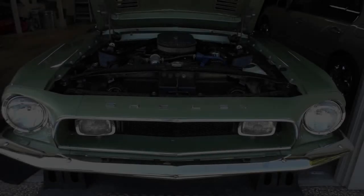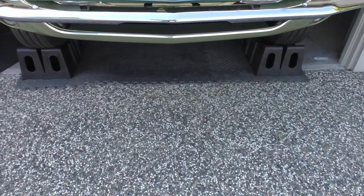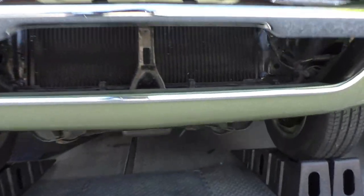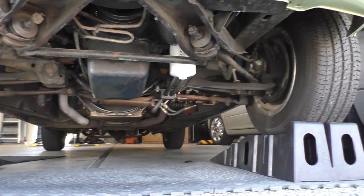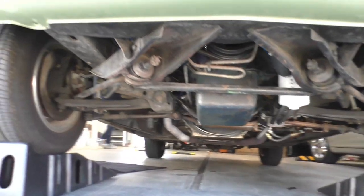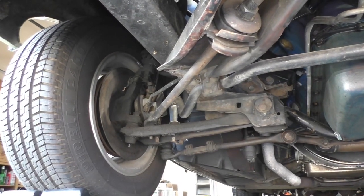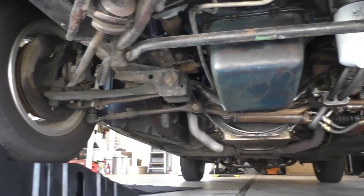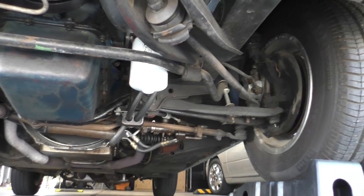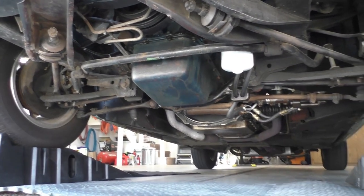The undercarriage inspection was done without a lift, but the car was raised enough to roll underneath and study it. It is a very nice solid original floor pan car with 62,000-some miles on the odometer. Disc brakes are confirmed up front.